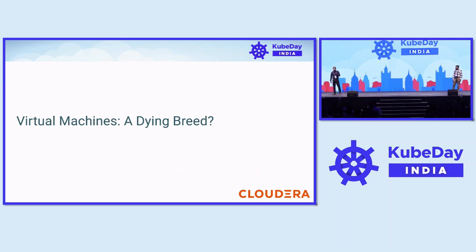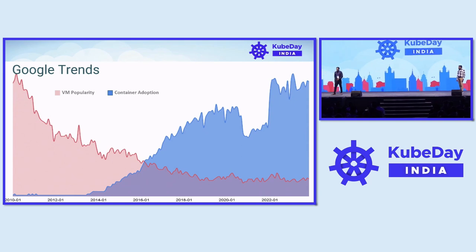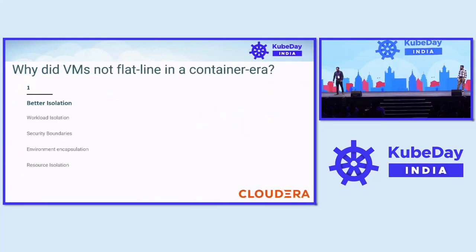Just like CloudRA, the container era brought a massive shift from VMs to containers. But does this mean that virtual machines are going to die off and become a relic? These are search volumes for VMs and containers from Google Trends. We can see that from 2013-14, we have a steady growth in container adoption and its effect on VM popularity. The interesting fact is that even after eight years of container adoption, there is still a considerable amount of workloads running on VMs. Why did VMs not flatline in a container era?